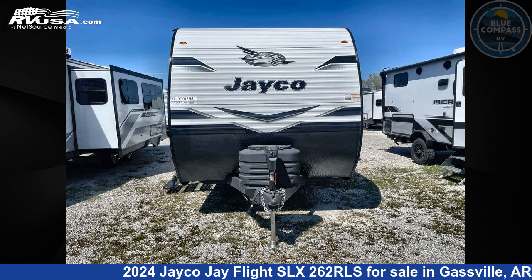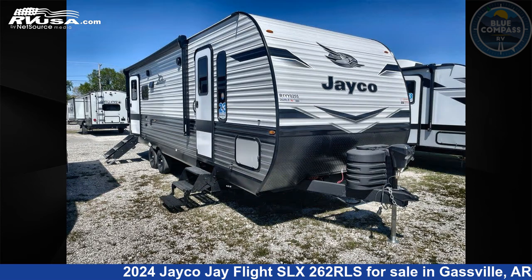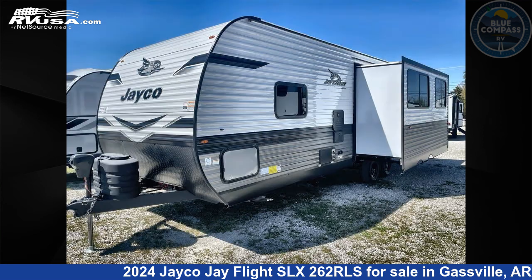This 2024 Jayco J Flight SLX262RLS is a travel trailer RV located in Gassville, Arkansas, 72635, and is offered for sale by Blue Compass RV Gassville. Click the link in the video description to visit RVUSA.com and see more photos as well as the current price.